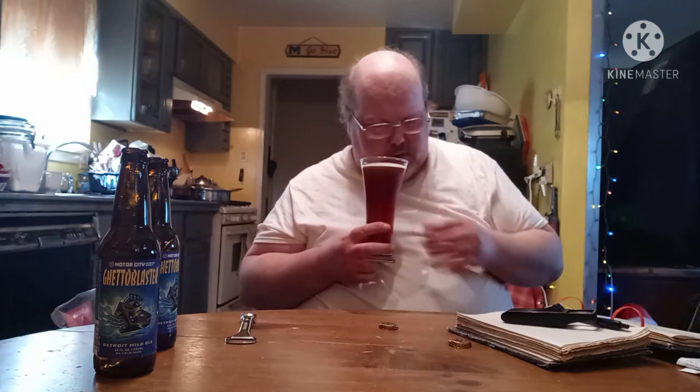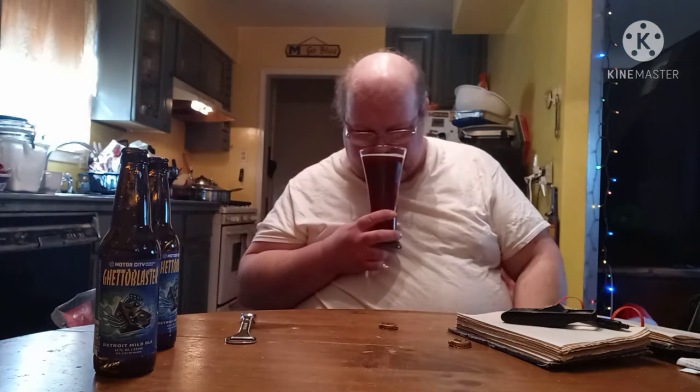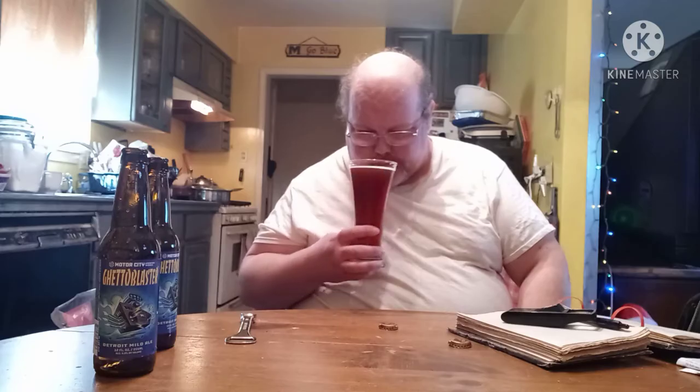If I had to compare it, it almost looks like watered-down tea, by the color of it. Taking in the sweetness off of this — oh, it smells like honey. It definitely has some sweetness off of it, almost smells like honey to me. Let's see how this bad boy tastes.